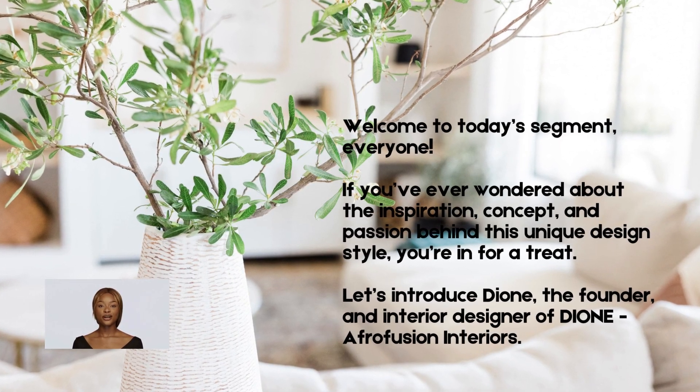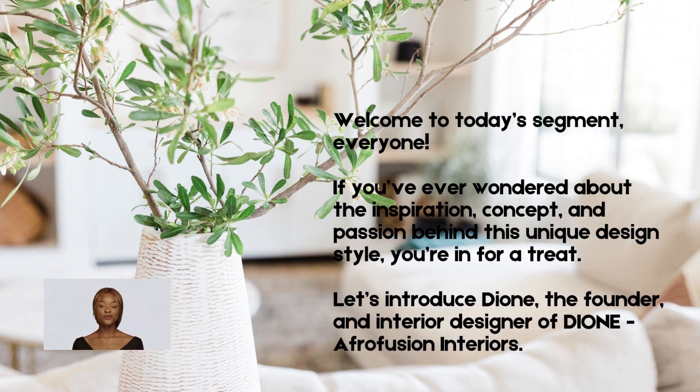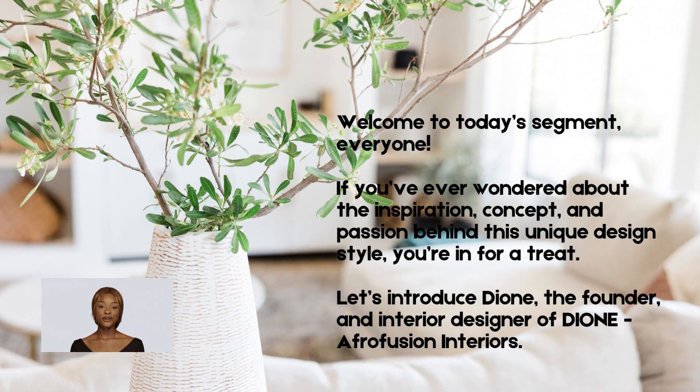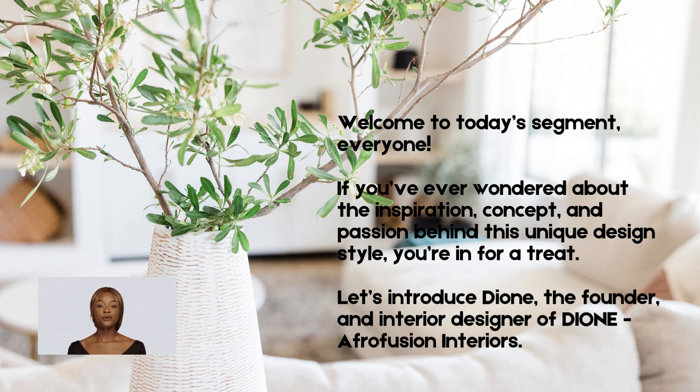Welcome to today's segment, everyone. We're excited to introduce the creative force behind Afrofusion Interiors. If you've ever wondered about the inspiration, concept, and passion behind this unique design style, you're in for a treat.